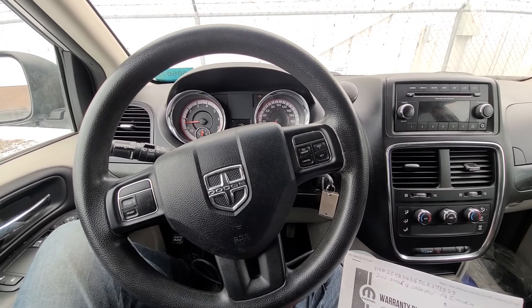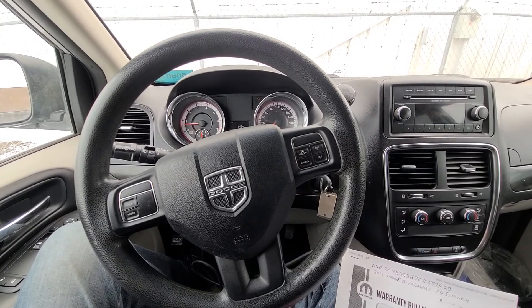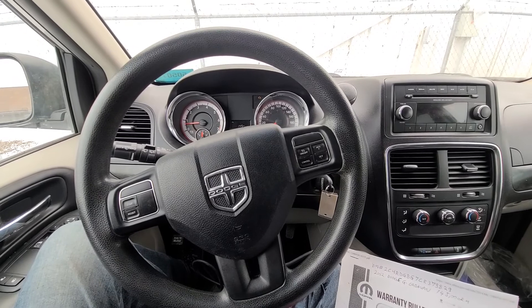The 2013 affected models include: Grand Cherokee, Durango, Wrangler, Town & Country, Avenger, Journey, Challenger, Charger, and the 300.